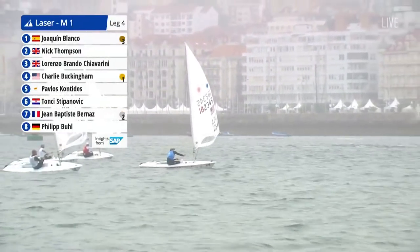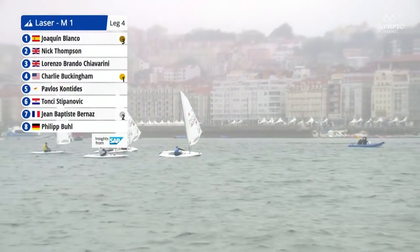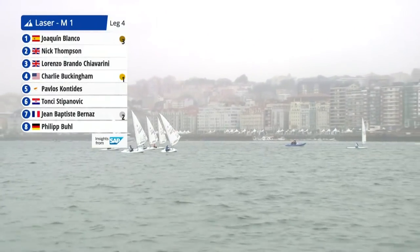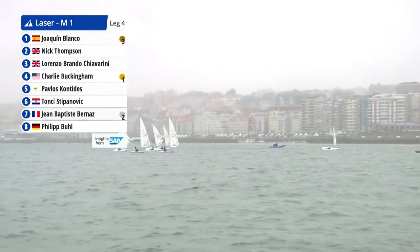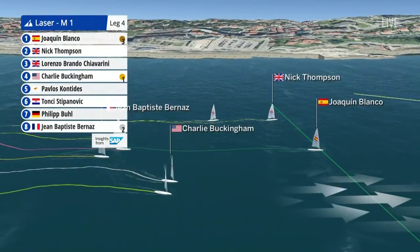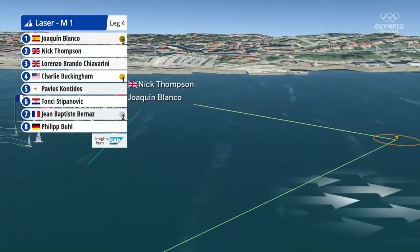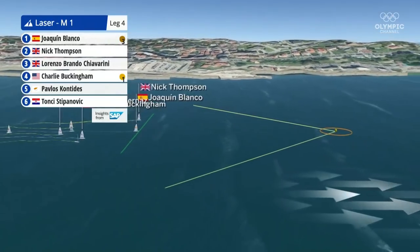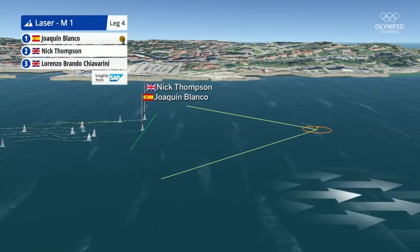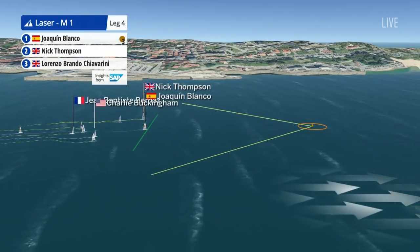I wonder how aware they even are. The American and the Frenchman are very aware of their relative positions, but do they realize Spain is as much of a threat? He went into this race fourth, ten points behind Charlie in second and fifteen behind JB. So he'd be very much off their radar — there were two other boats in contention they're thinking about.